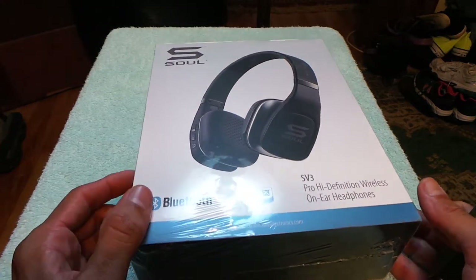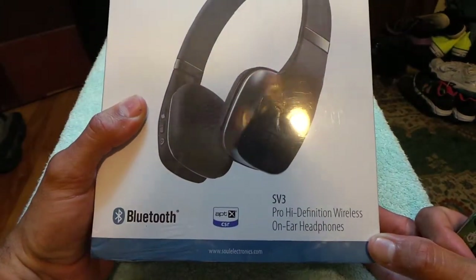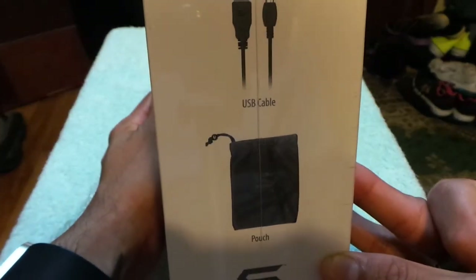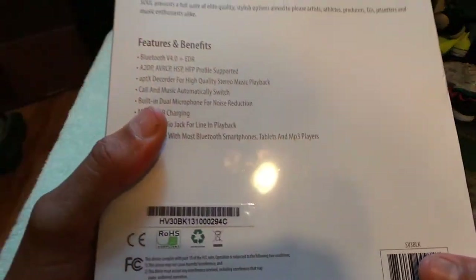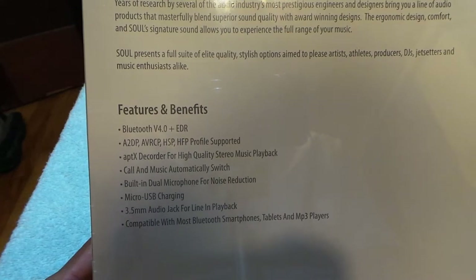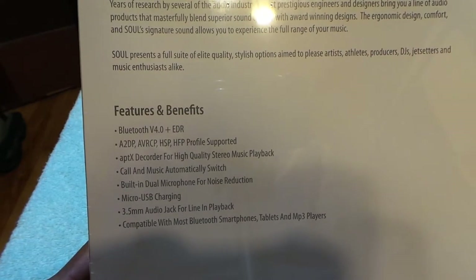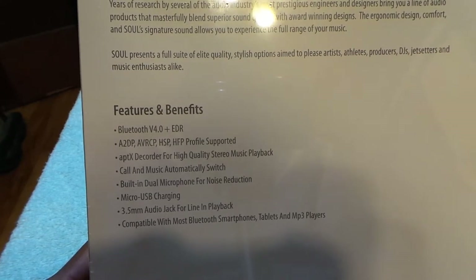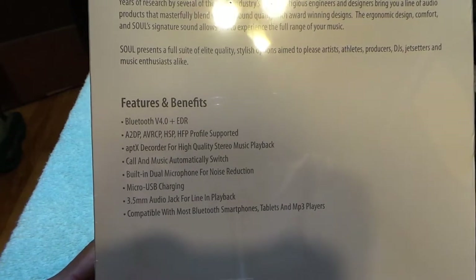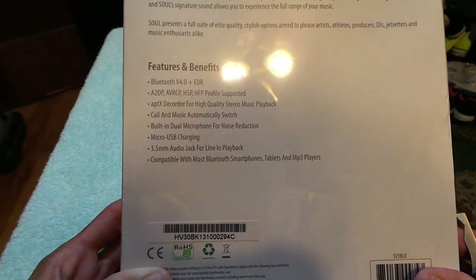Alright YouTube nation, today I've got the Soul Bluetooth headset. The box says 'Pro High-Definition Wireless.' On the side are the cables it comes with. It comes with an audio cable, USB cable for charging, and a pouch. The back says years of research by audio industry engineers bring a line of products blending superior sound quality with award-winning design, ergonomic comfort, and Soul signature sound.